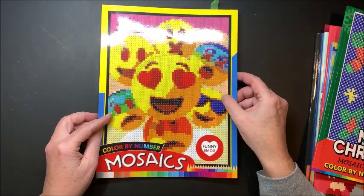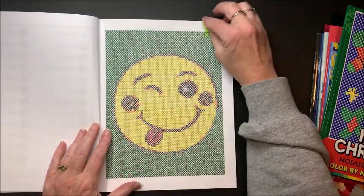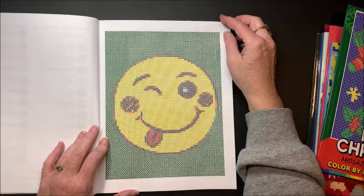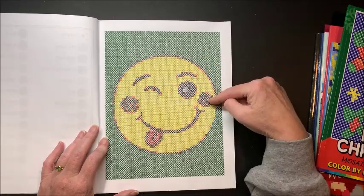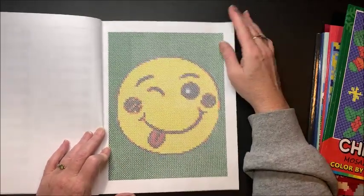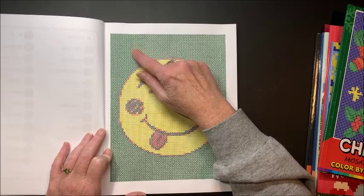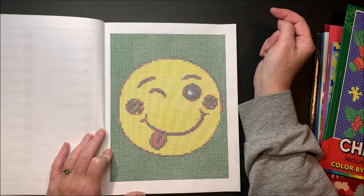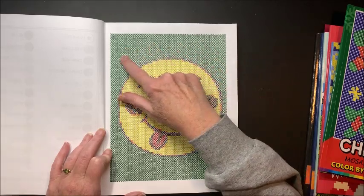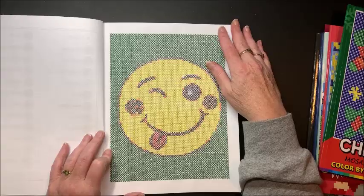I also picked out a square mosaic book — this is Emojis — and did the first one out of the book. Isn't he cute? My granddaughter Maddie got a kick out of it and had to point out his eyes, eyebrows, cheeks, and tongue. There is a lot of green in the background, and I noticed I can see a line where I did the X's going down instead of continuing all the way across — I should have staggered it. But not that big of a deal.